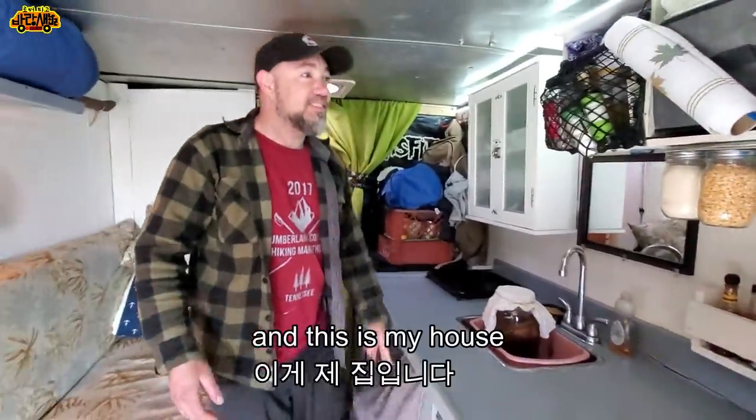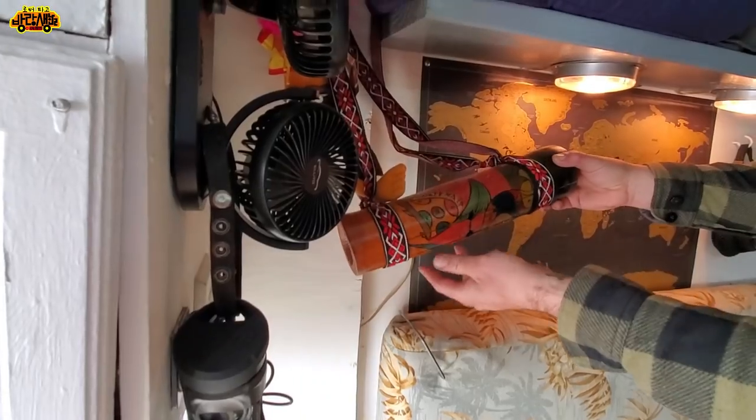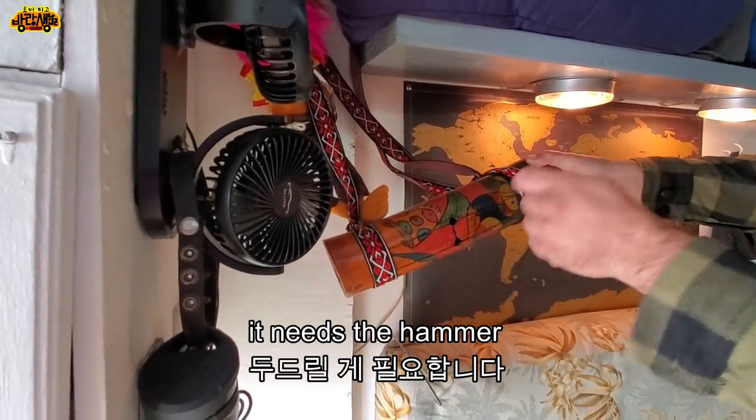And this is my house — welcome! Thank you for coming to see my house.